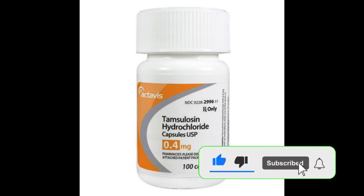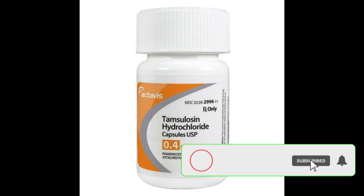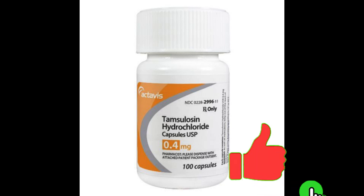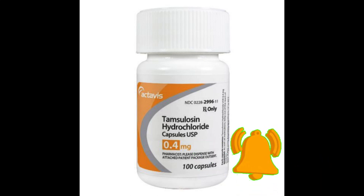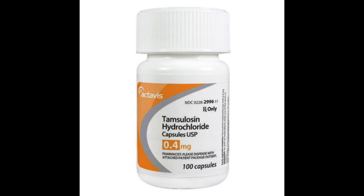Tamsulosin helps reduce the symptoms of an enlarged prostate gland by relaxing the muscle around the bladder and prostate gland, so you can pee more easily. This medicine is available on prescription, and you can also buy the brand Flomax Relief from pharmacies. It comes as tablets and capsules. Tamsulosin is sometimes combined with other ingredients — brand names include Vesomni with solifenacin, and Combodart.